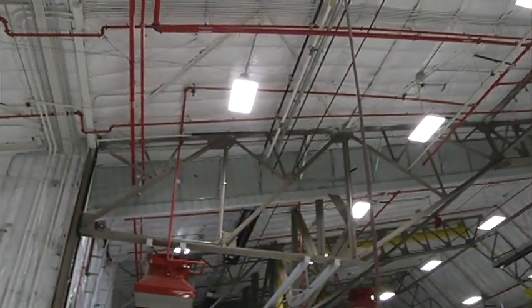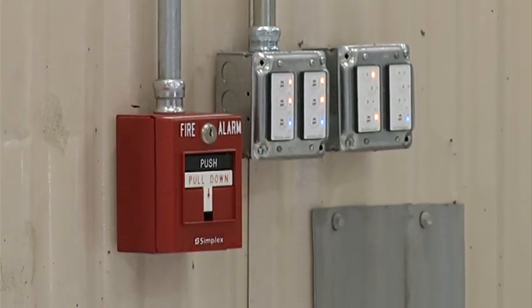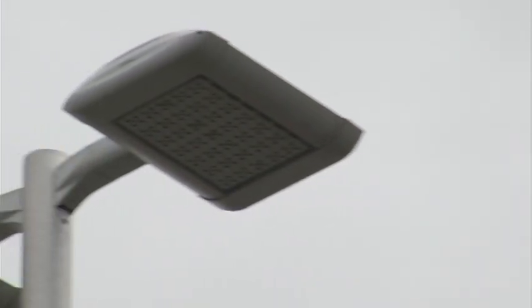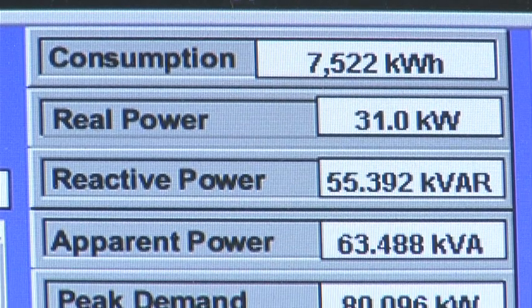Another showcase project at Pease is the renovation of three hangars. New insulation and a complete lighting retrofit with digital controls and daylight sensors make this a more energy-efficient building and a better work environment. The addition of new light fixtures and systems to control them provide great energy-saving opportunities.